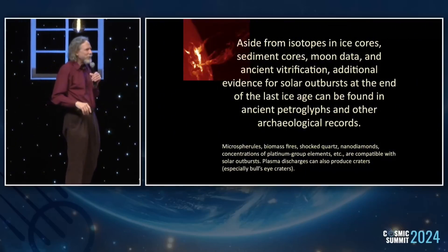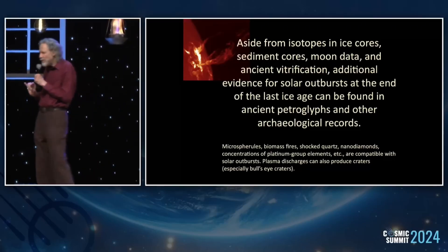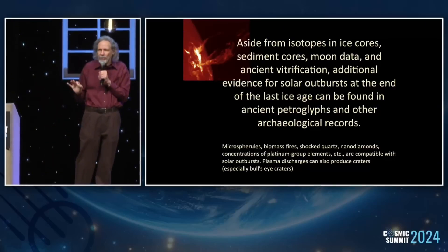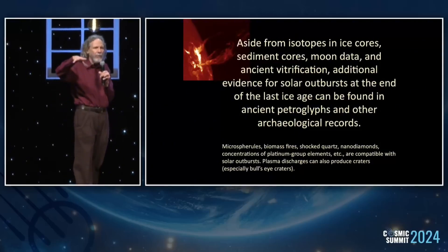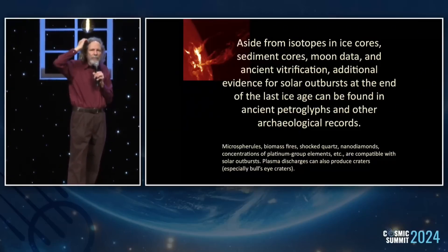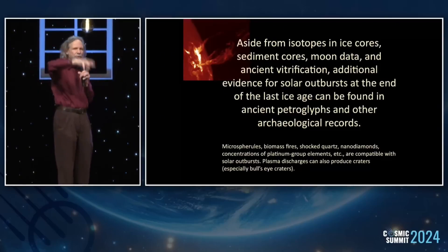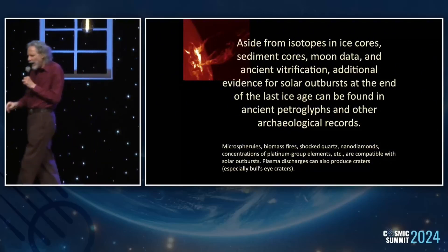We have microspheres, biomass, and black mats — all of that is compatible with a solar event. Plasma discharges heating the surface can also cause craters, which we know from both laboratory data and actual natural phenomena. Even atmospheric lightning strikes can cause craters; this has been observed in cases where a huge lightning bolt hits a parking lot and leaves a big crater. And that has nothing compared to what we're talking about in geologic time.